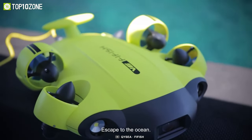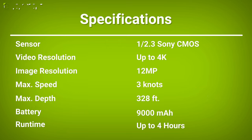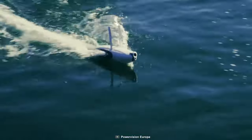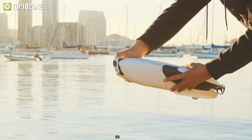Last but not least, the QC Fifish V6 can last up to four hours and will take you deep beneath the water surface with its high performance and compact size to explore and uncover fascinating things.